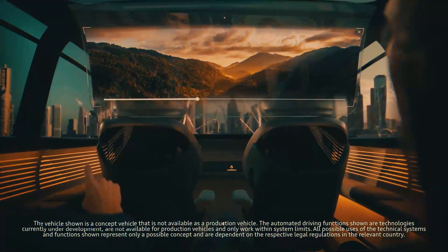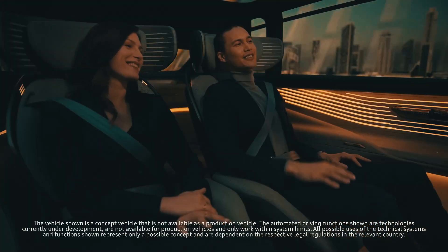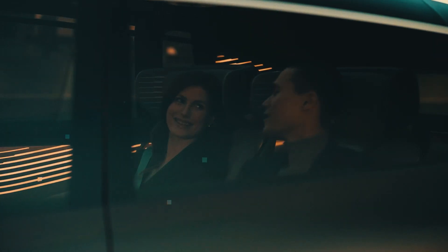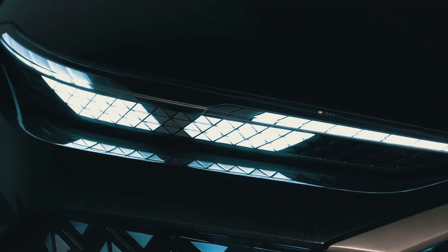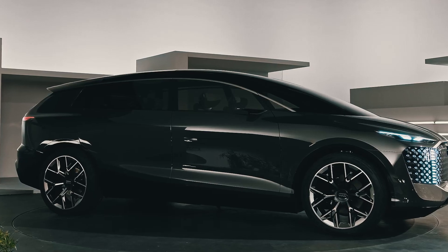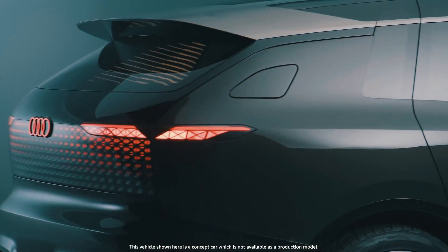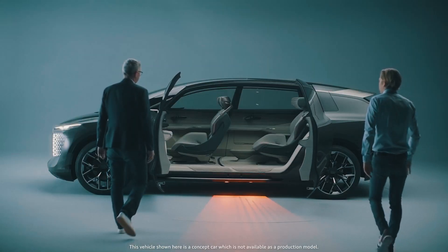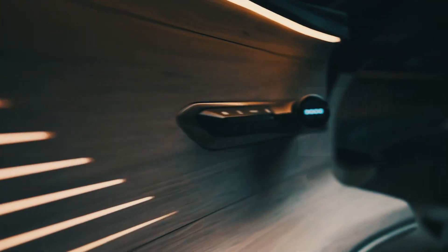Autopilot of the fourth level is implied, capable in most cases of managing without driver support — the wheel together with instruments is retracted inside the front panel. Instead of usual LCD screens, there is projection onto the wooden surface of the front panel and the windshield. There are individual screens for rear passengers, as well as a panoramic OLED display installed on the ceiling with a transparent backing, controlled by voice or gestures. The audio system is built into the headrests, and there are augmented reality glasses stored in the door pockets.